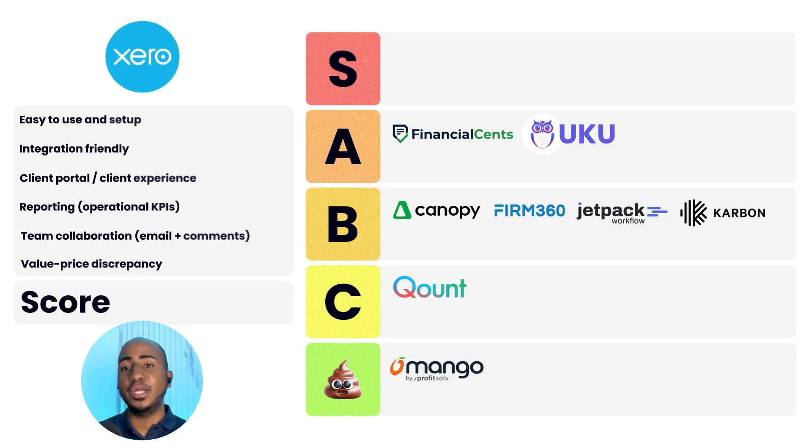App number nine: Xero Practice Manager. Ease of use and setup: two. Integration-friendly: zero. Client portal and experience: zero. Reporting: one. Team collaboration: one. Value discrepancy: two. It's a pretty expensive tool, but it has a lot of native integrations with Xero apps. If you're a Xero-based firm, that's probably a good argument to use it. We've worked with firms that came to us specifically for help with reporting, which suggests their reporting isn't as useful as it could be. If you're not unhappy on it, I wouldn't be pressed to switch; but if you're looking for a new tool and you're not a Xero firm, I wouldn't recommend it as a first choice.